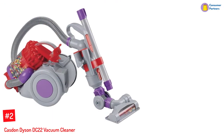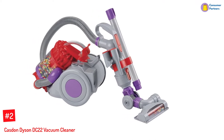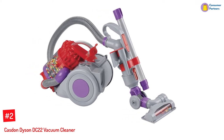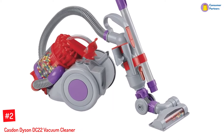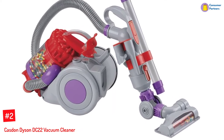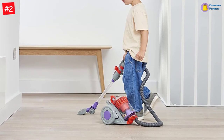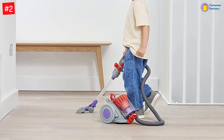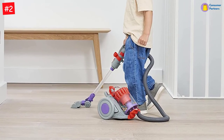Number 2: Kaston Dyson DC22 Vacuum Cleaner. The Kaston Dyson DC22 toy vacuum cleaner makes children feel that they are cleaning up the floor and making a difference. It has a working suction to clean up small debris and a cyclone action that spins colored beads. The box includes a Dyson DC22 vacuum toy, detachable wand, beads, and onboard tools.